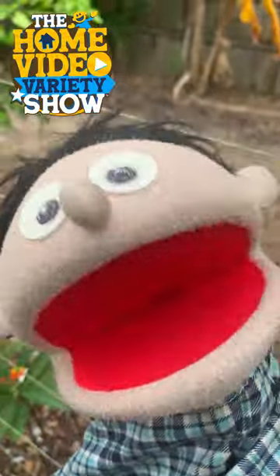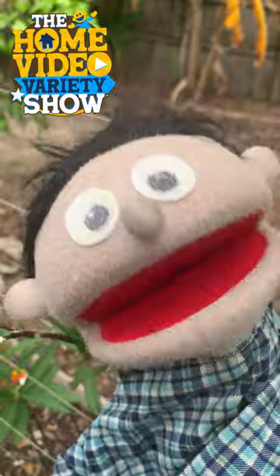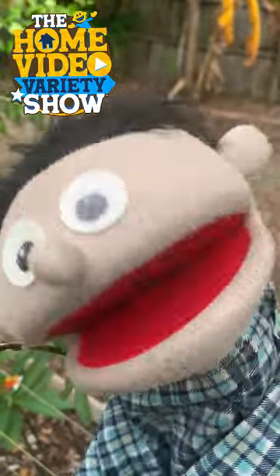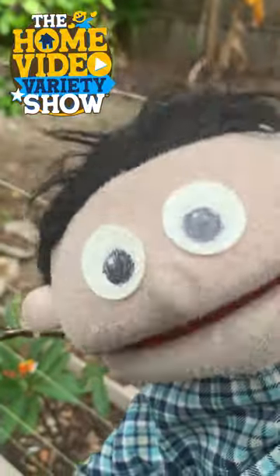Hey everyone, it's me, Jimmy, and I just wanted to remind you that when you go outside, make sure you look for the small beautiful things. Sometimes the big stuff is there, but usually it's the small things you've got to really look closely to find.